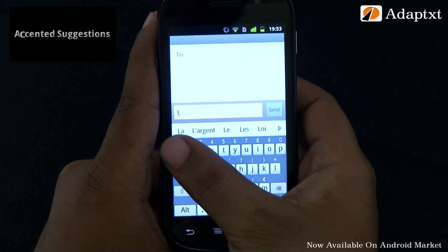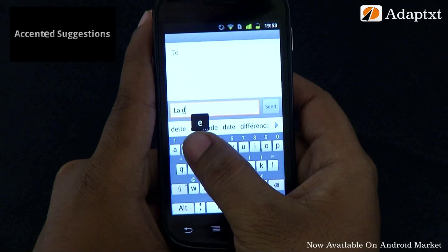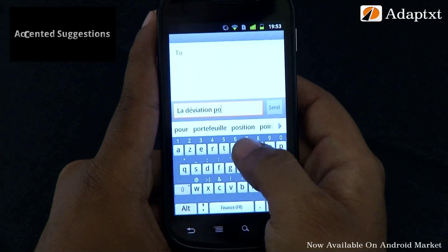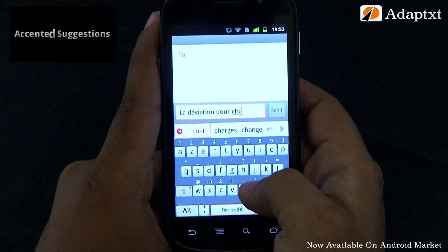If you are lazy to open the special character bubble to type an accented word, no worries — sit back and be lazy. AdaptX detects your language and context and gives you the accented suggestions even though you have entered just the base form of the character. It works along with your enabled dictionaries to provide you the best suggestions.